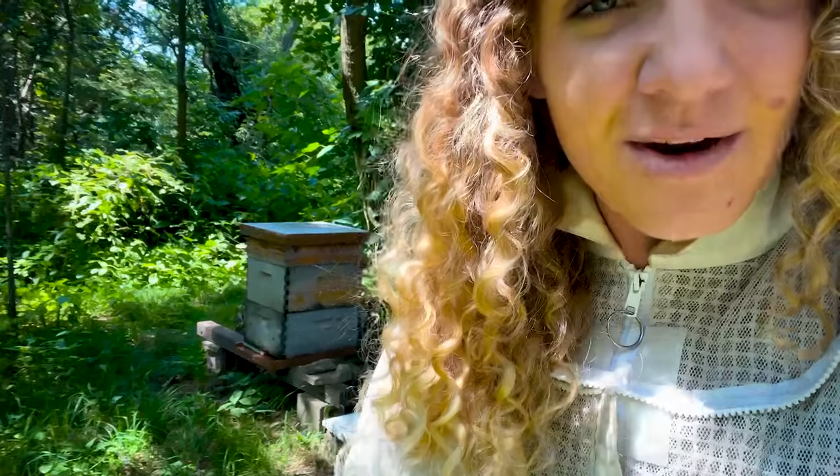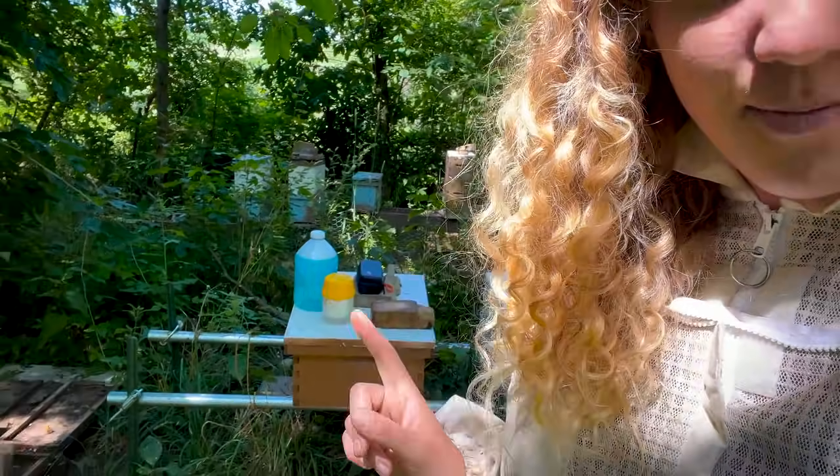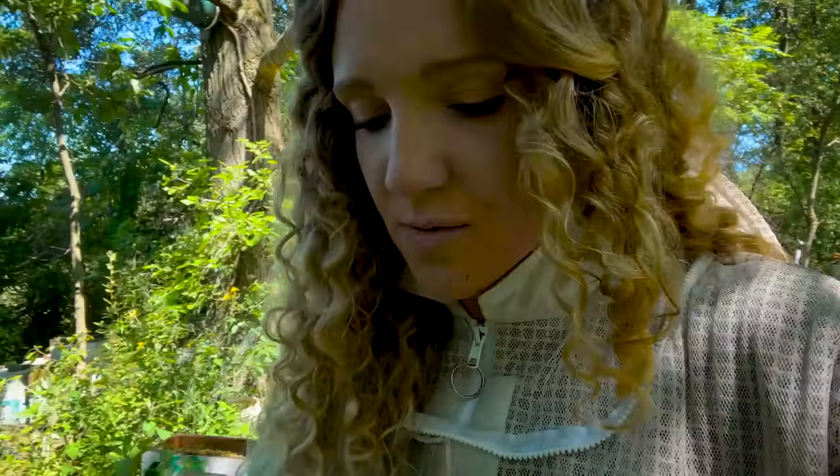I want to show you guys her today so you can see why we love her so much, and I'm also going to do a mite check today. She's never had one this year. We did not do one on her last year just because we weren't doing any treatments whatsoever. So this is going to be interesting.